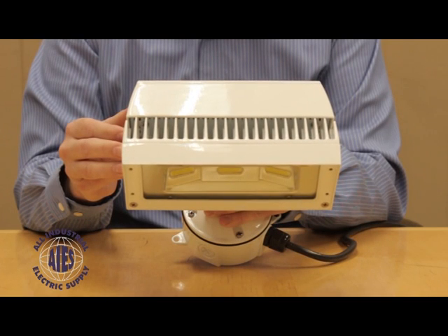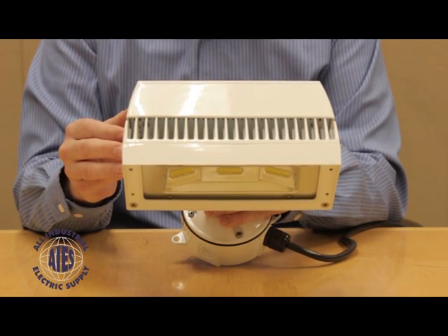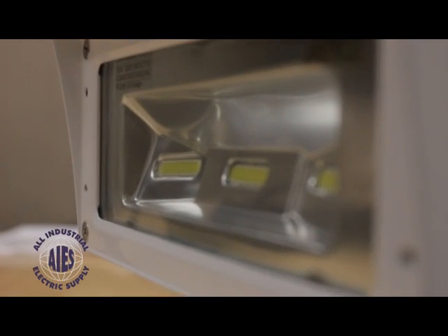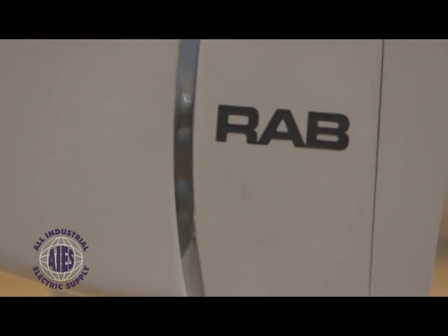As we know, heat is a major issue with LED fixtures. This is a high quality heat sink that allows that heat to dissipate. This fixture is rated for up to a hundred thousand hours of life, and RAB also has a five-year warranty on all of their LED fixtures.